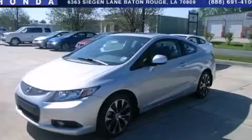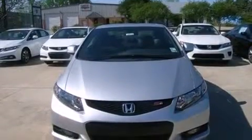This is a brand new 2013 Honda Civic SI. It has a 2.4-liter four-cylinder engine and a six-speed manual transmission.